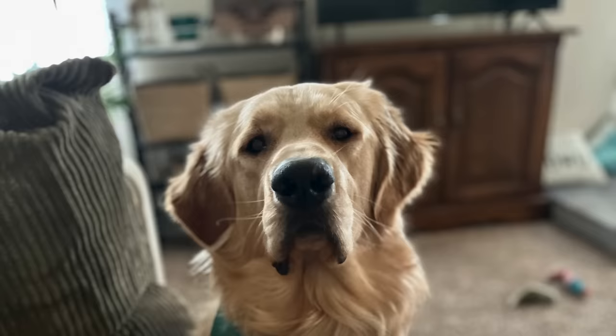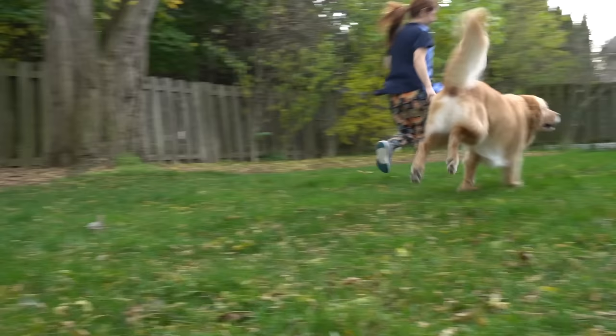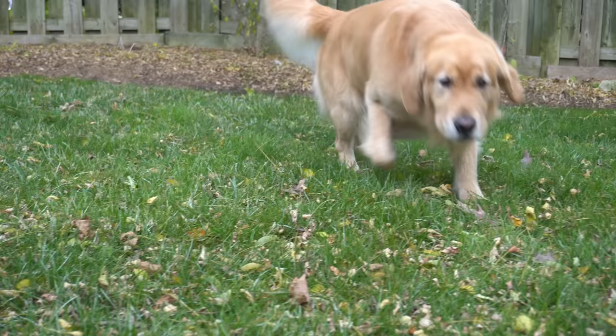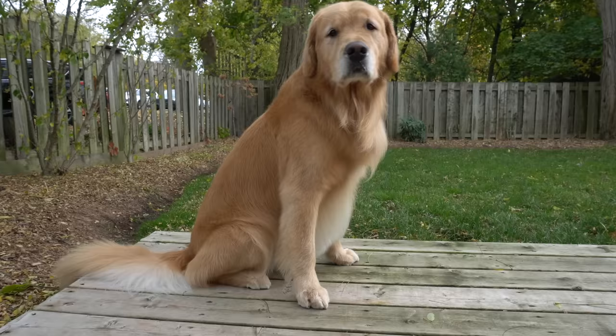You smell good. Today, for our pet of the day, we have Rupert, the one-year-old Golden Retriever. Thank you all so much for watching. I hope you enjoyed the obedient Oakley. We'll see you next time.